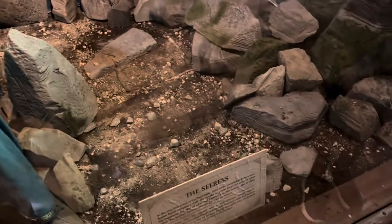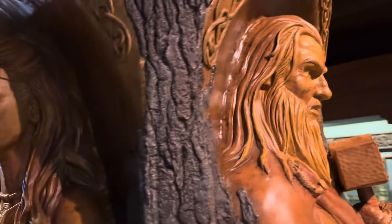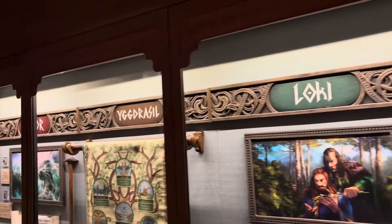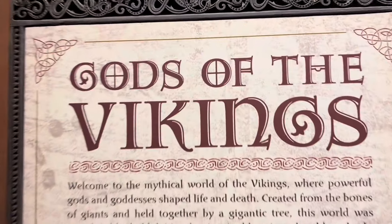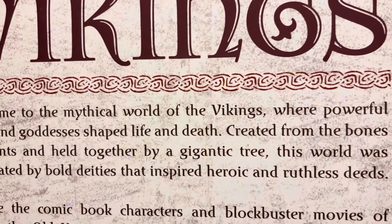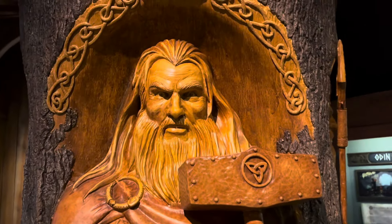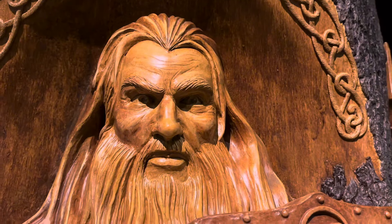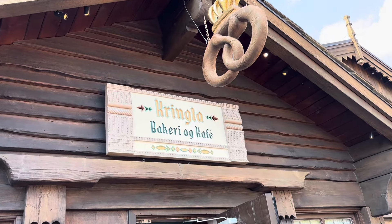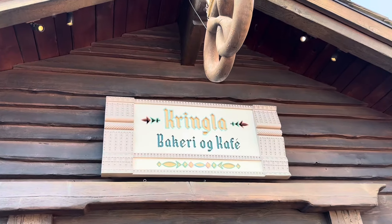There's lots of information regarding the Norse gods - information on Freya, Loki, and the Eye of a God. 'Gods of the Vikings - welcome to the mythical world of the Vikings where powerful gods and goddesses shaped life and death.' I think this Thor is much better than Chris Hemsworth! I'm going to head into the Kringla bakery.